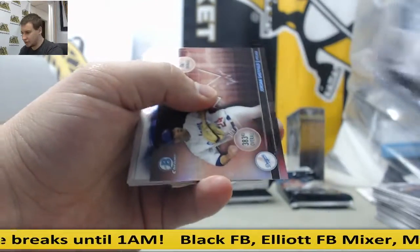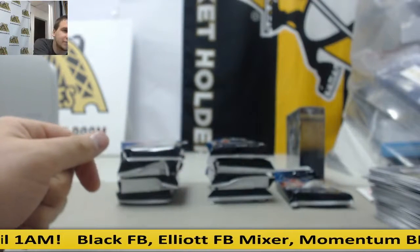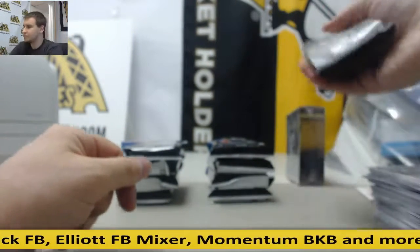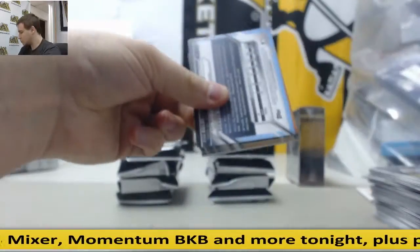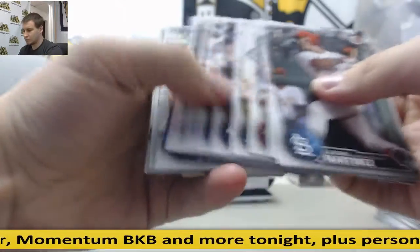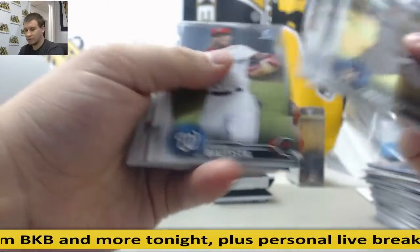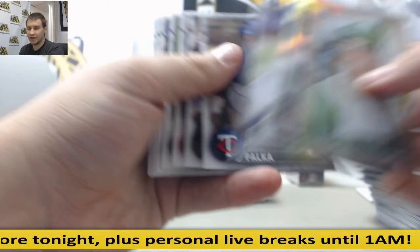Jordan Sheffield refractors and base. Blue paper, Brett Cumberland, $1.50. Reggie Jackson insert, refractors and base.